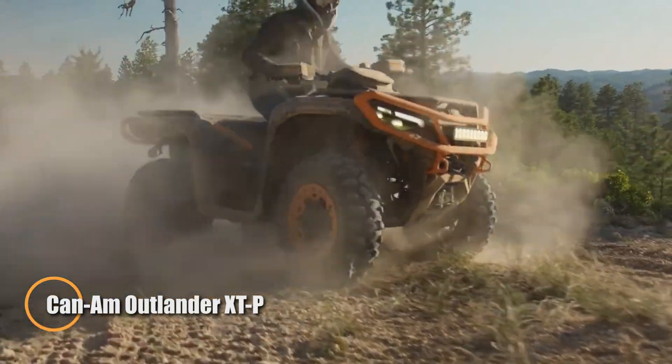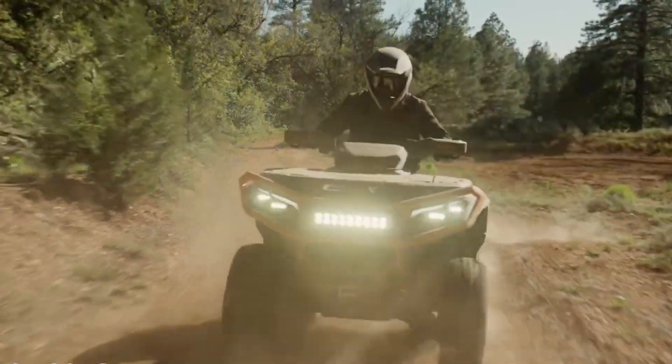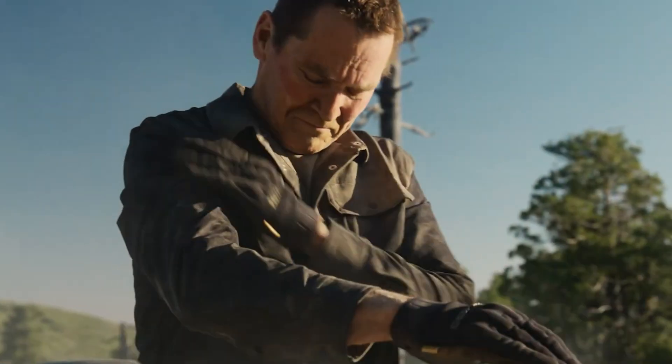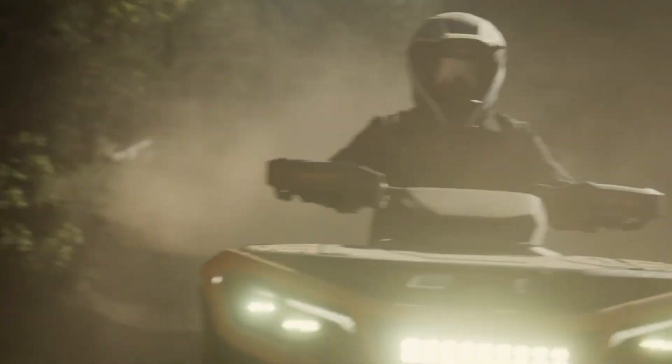The 2025 Can-Am Outlander XTP 1000R is built for riders who crave power, precision, and rugged capability. At its heart lies a commanding 999cc Rotax V-twin engine cranking out 101 horsepower, delivering explosive acceleration and the strength to tow up to 1,830 pounds with ease — whether you're climbing steep trails or hauling gear through backcountry terrain.